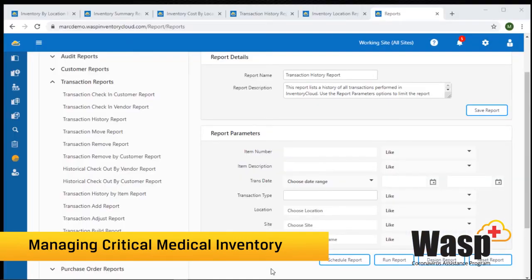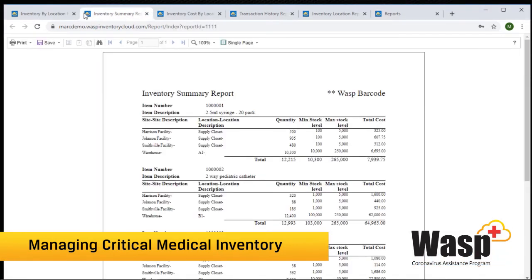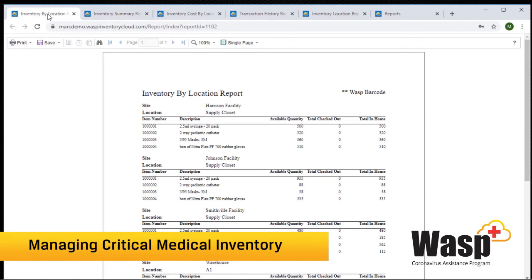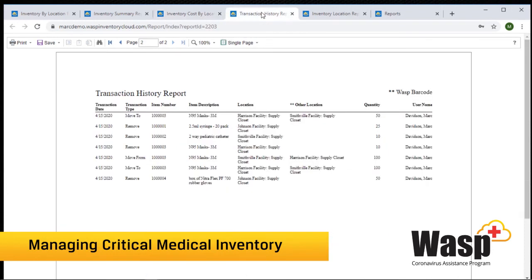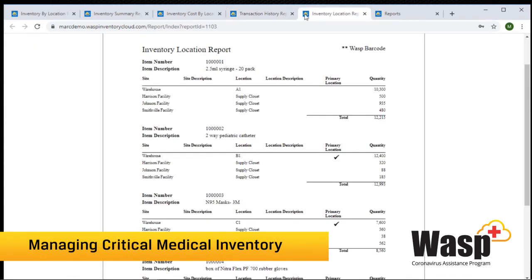Inventory Cloud has tons of pre-built reports. These reports can be filtered down in many different ways, customized, and also scheduled. For example, you could have a specific report emailed out every Friday to a certain group of people. Reports can also be saved, printed, and searched.